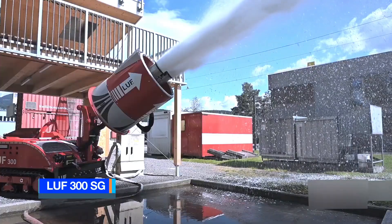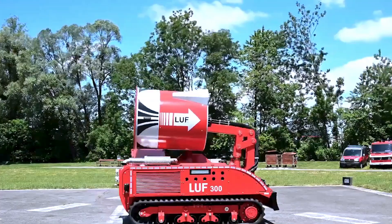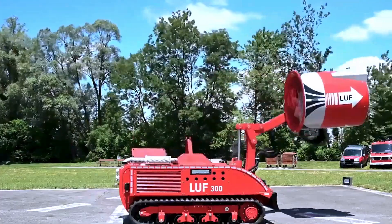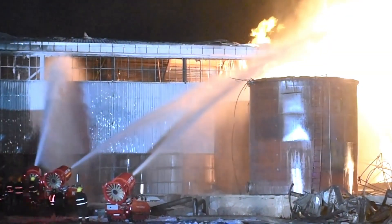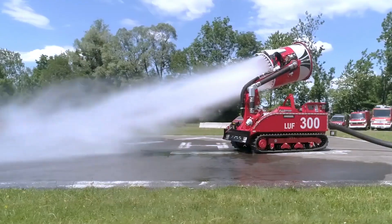LUF-300SG, manufactured in Austria. The LUF-300SG is a firefighting robot equipped with an extendable fire extinguisher cannon, designed for handling large fires and conducting operations in challenging conditions.